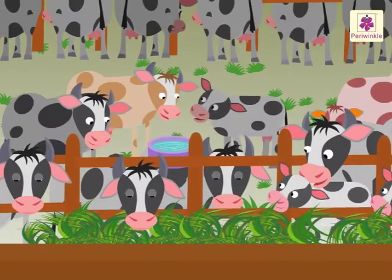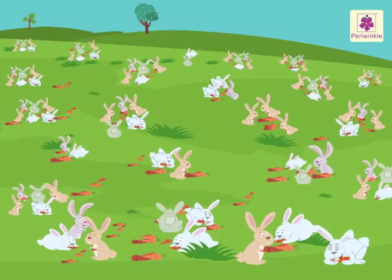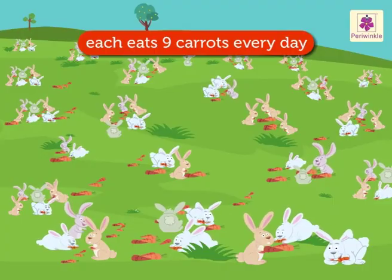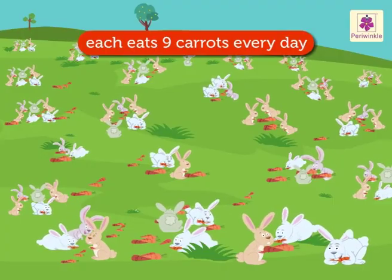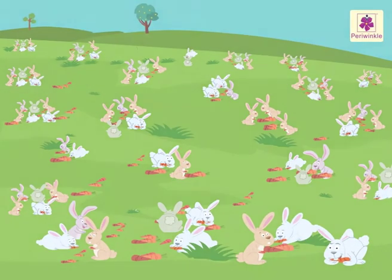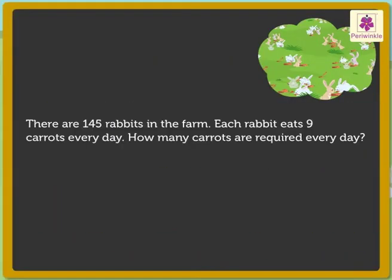They all look so happy. Look at these cute rabbits. There are 145 of them. Each rabbit eats 9 carrots every day. How many carrots are required every day? Here, we will multiply a 3-digit number by a 1-digit number. First, we read the story. What information does it give? 145 rabbits and each rabbit eats 9 carrots every day.